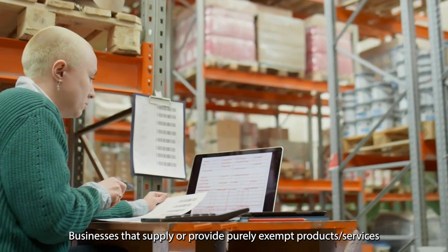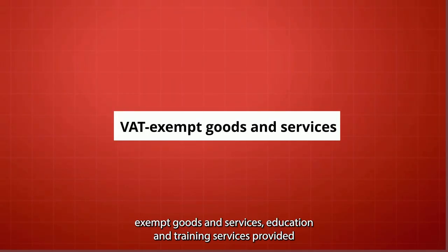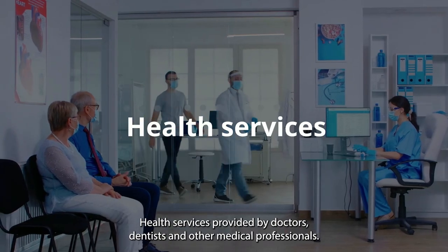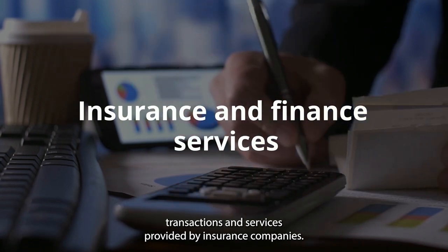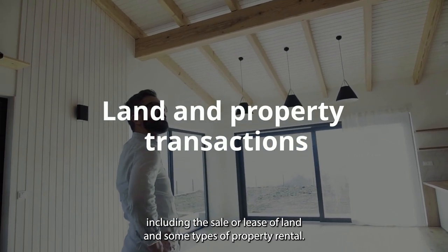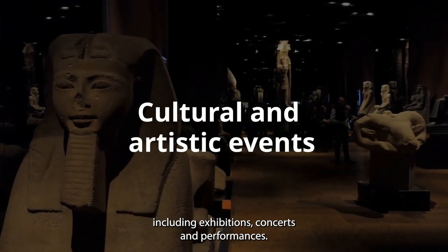What are VAT-exempt goods and services? VAT-exempt goods and services in the UK are not subject to VAT at all. Businesses that supply purely exempt products or services should not be registered for VAT, as they will not pay nor claim back VAT. Examples include: education and training services provided by eligible bodies such as universities, colleges, and schools; health services provided by doctors, dentists, and other medical professionals; insurance and finance services including certain financial transactions; postal services provided by Royal Mail; some types of land, property transactions, and property rental; betting, gaming, and lotteries including the national lottery; and certain cultural and artistic events including exhibitions, concerts, and performances.